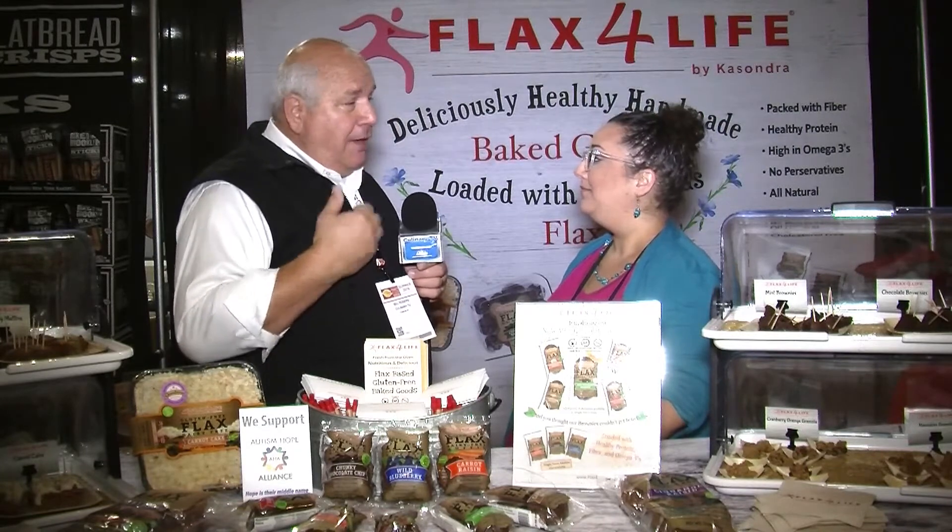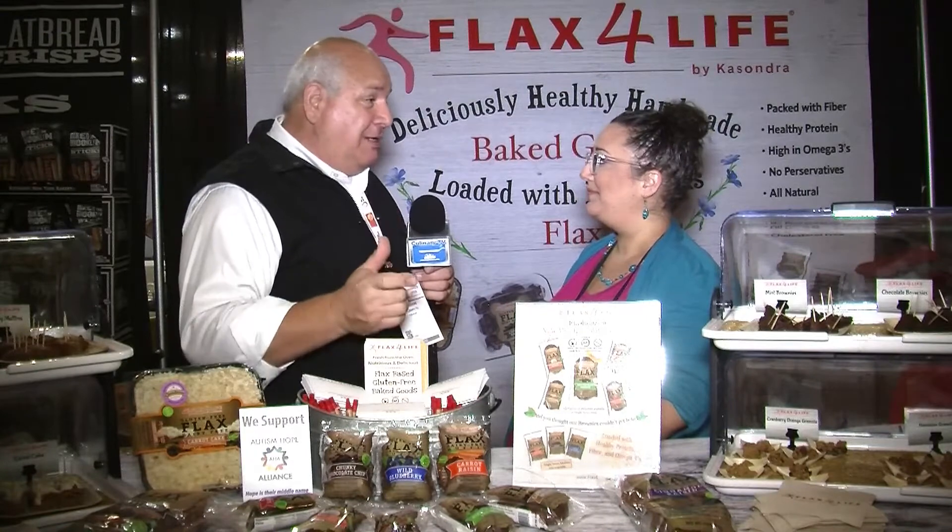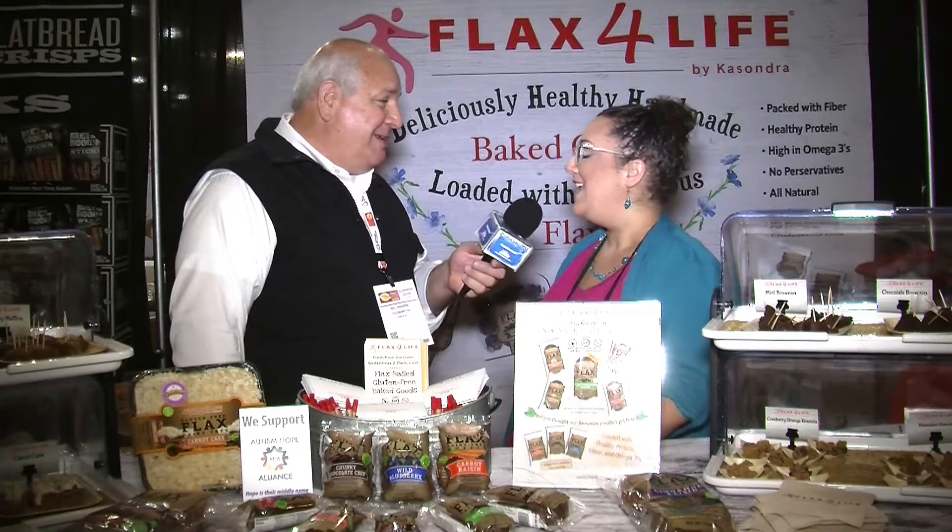I'm here with Sarah. I tell you what, you have cornered all the markets that I as a parent and grandparent am concerned about. I'm going to be able to introduce not only taste and great texture, but health and nutrition as well. Tell us a little bit about your company.